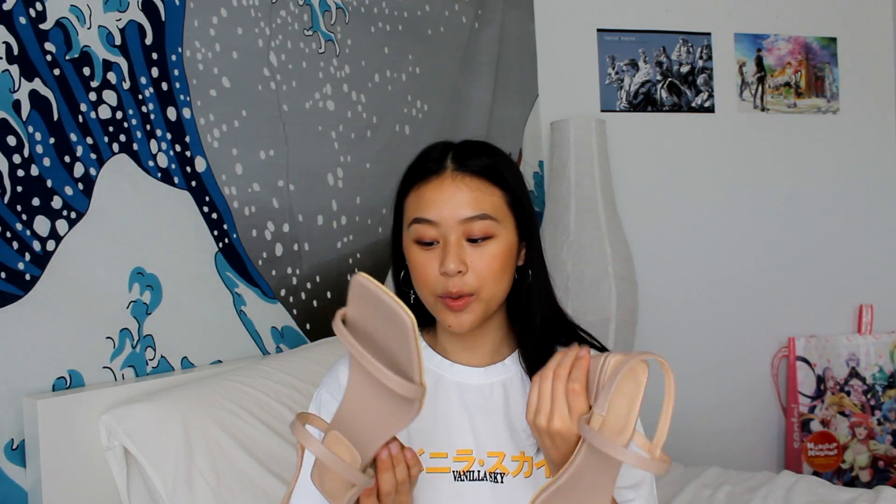I bought a pair of shoes — these little heel sandals. I was in between buying this pair or a white pair, but I ended up buying the nude pair. They're super cute and honestly pretty nice quality.